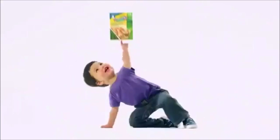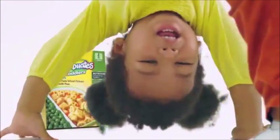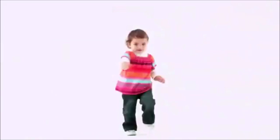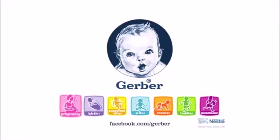The Gerber generation is all for balanced nutrition. Only Graduates Little Entrees is designed just for toddlers — with protein, grains, and a side of veggies, plus a taste that's totally toddler. Join the Gerber generation on Facebook.